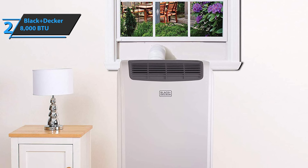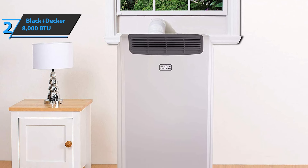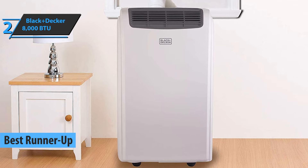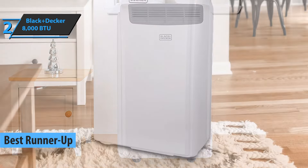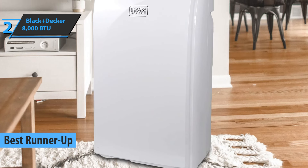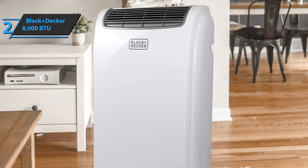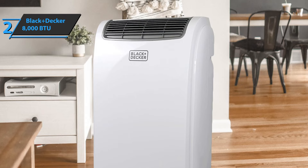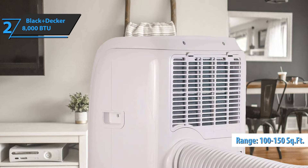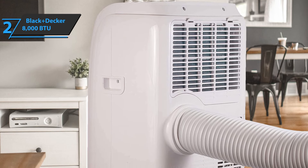Up next, we present the Black & Decker 8000 BTU Portable Air Conditioner, which deservedly won the title of runner-up best portable air conditioner available on the market in 2022. This model works quite well in small spaces and remains popular among many users. It works well and is reliable, has a rating of 8000 BTU, and is optimized for small rooms between 100 and 150 square feet. We are looking at a portable cooling system that can be used in one room, such as bedrooms or dormitories.